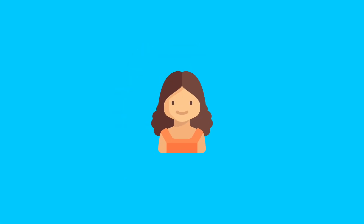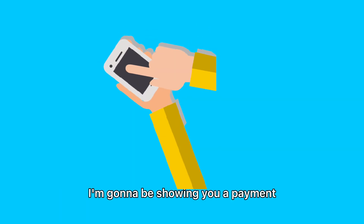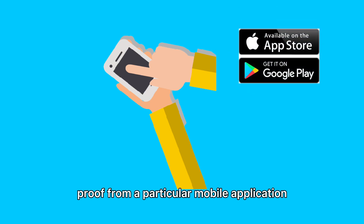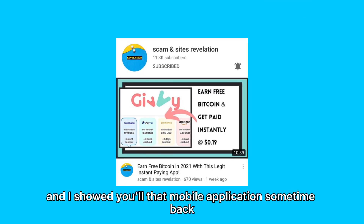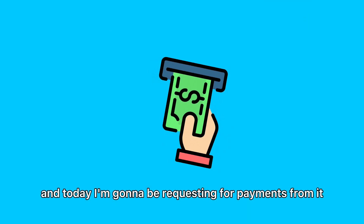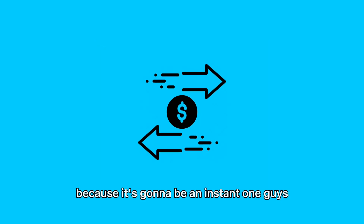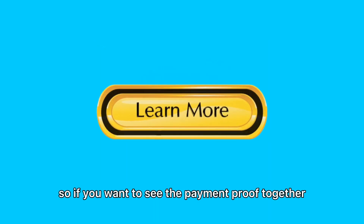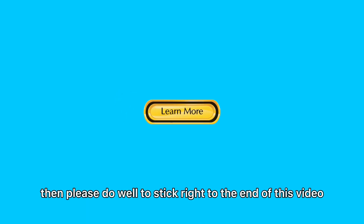Hi guys, it's your girl from Scam and Site Revelation. In today's video, I'm going to be showing you a payment proof from a particular mobile application that is willing to pay you Bitcoin every day. I showed you that mobile application sometime back, and today I'm going to be requesting for payments from it and hopefully we're going to see an instant payment proof.